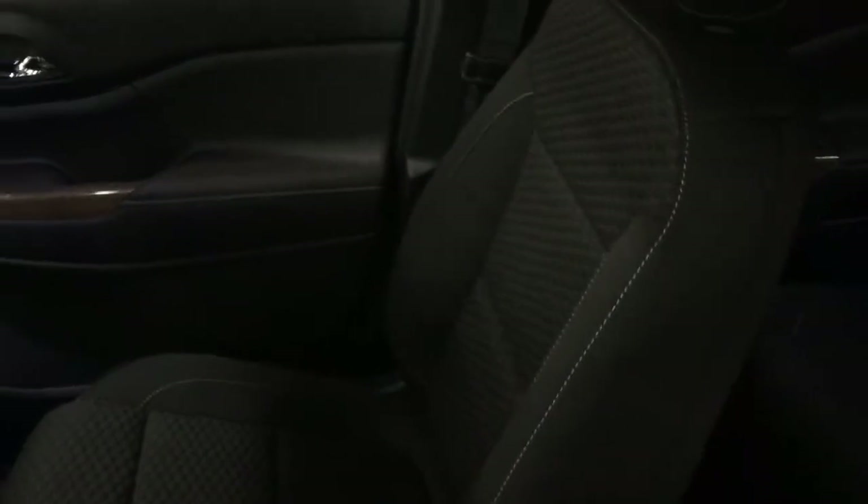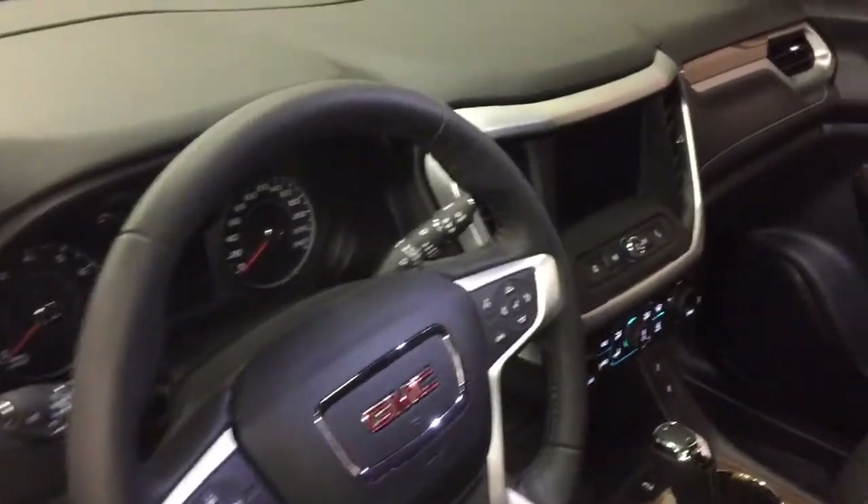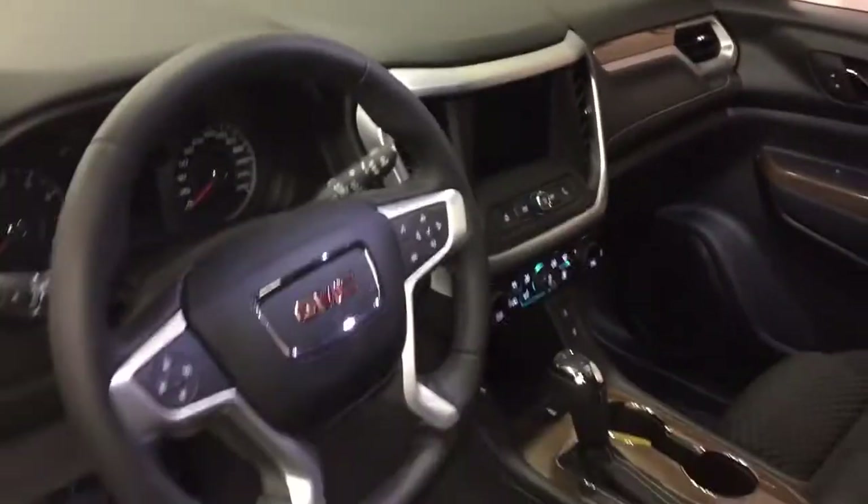We've got this beautiful all-cloth upholstery through here. Power driver adjustable seat with lumbar support. We're going to take a look around this 2018 Acadia, see what's included and where everything's located.